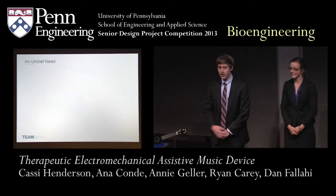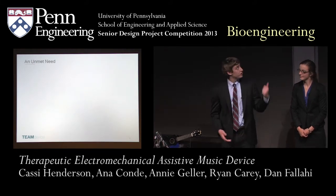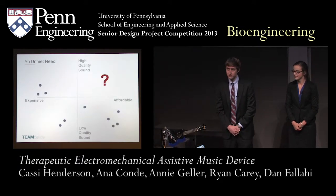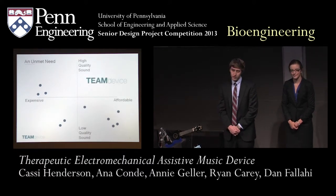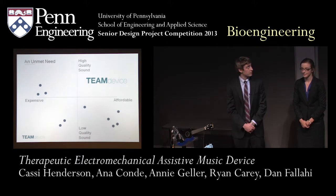There's clearly a lot of value in music therapy for students with cerebral palsy. However, as you can see from the schematic shown here, most of the technology is either prohibitively expensive or it has poor sound quality. For this reason, we wanted to fit the need for high-quality sound in an affordable technology. That's where the TEAM device comes in.